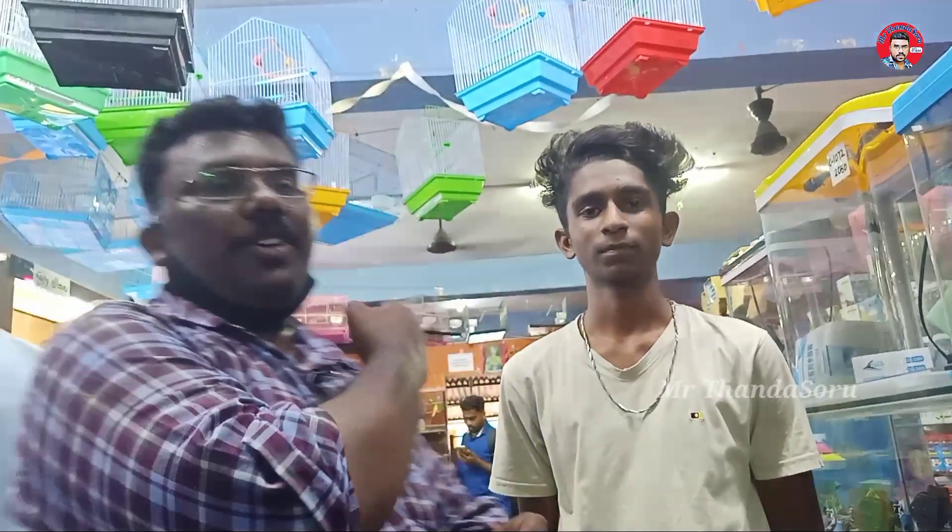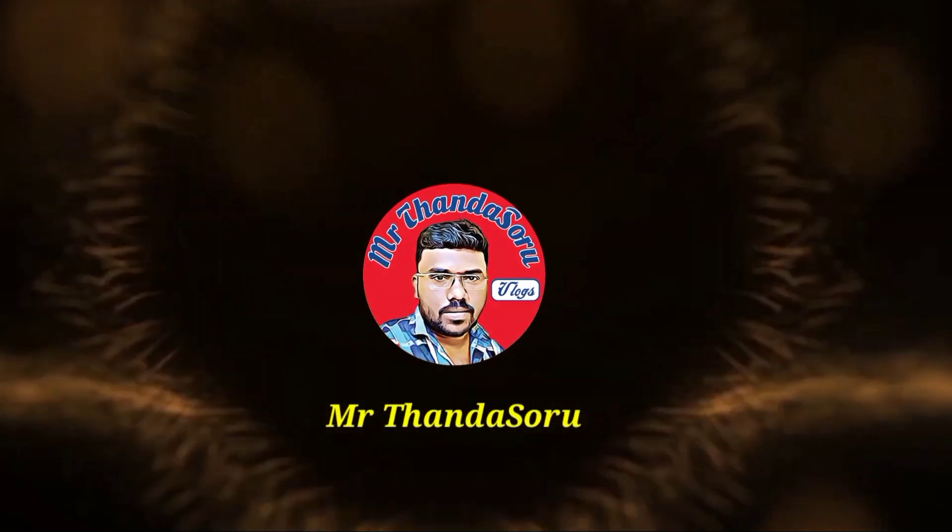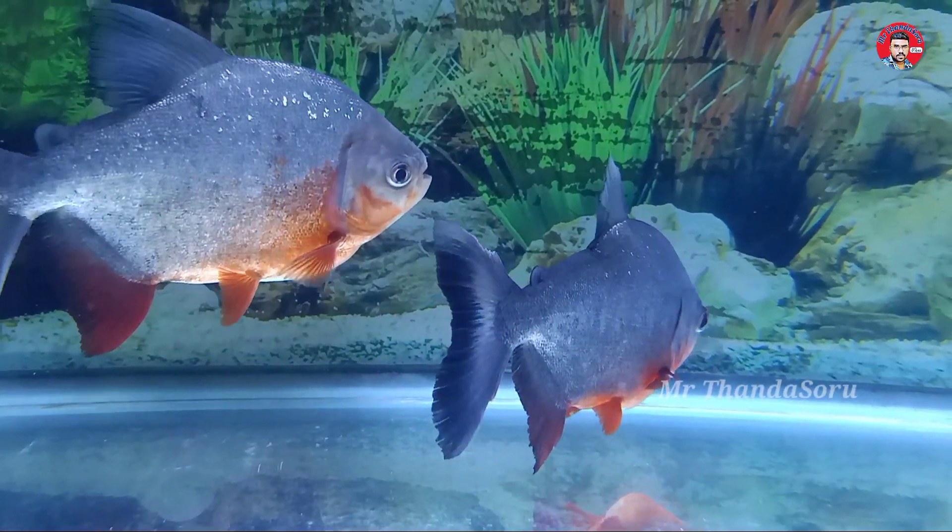Subscribe to our Mr. Dandas channel. Let's go to the video.